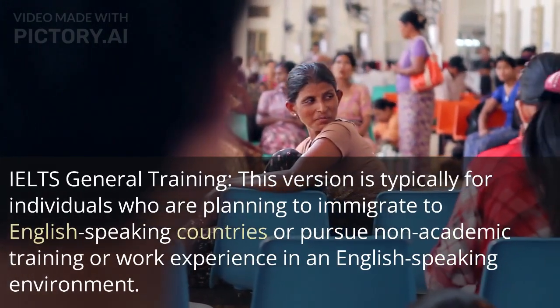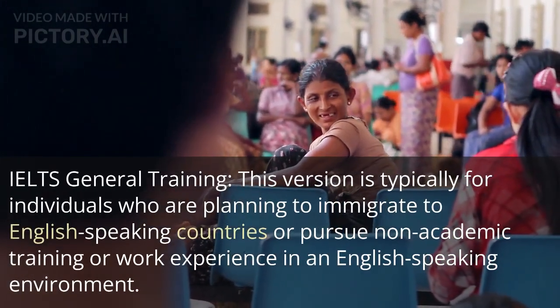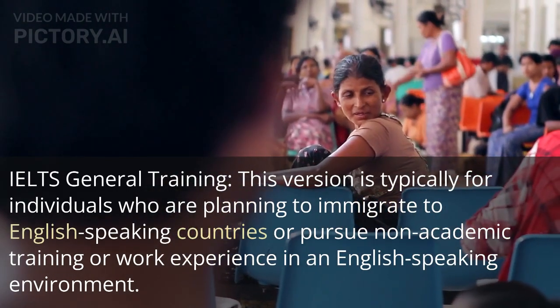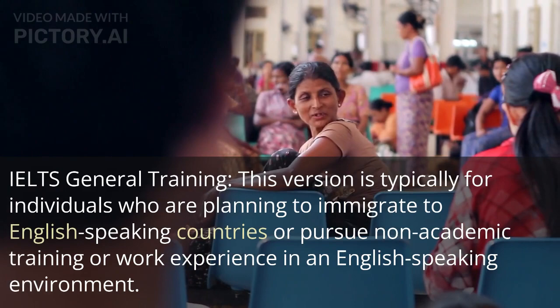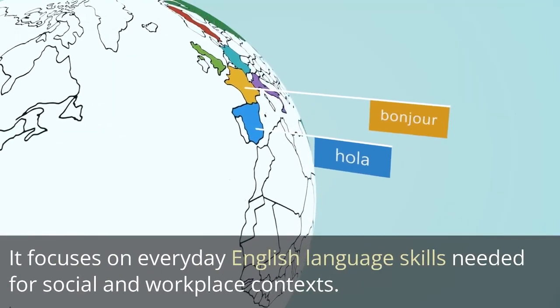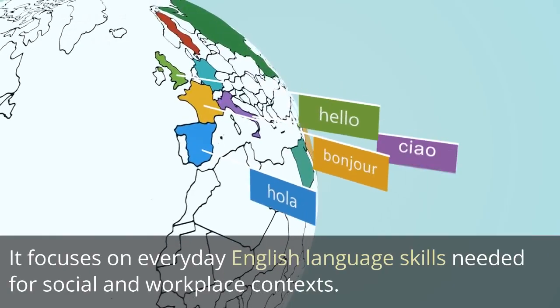IELTS General Training: this version is typically for individuals who are planning to immigrate to English-speaking countries or pursue non-academic training or work experience in an English-speaking environment. It focuses on everyday English language skills needed for social and workplace contexts.